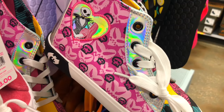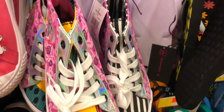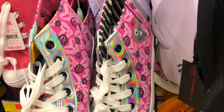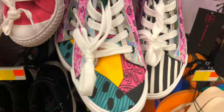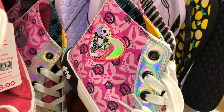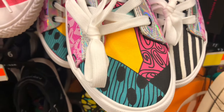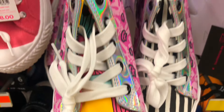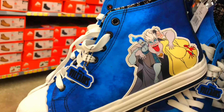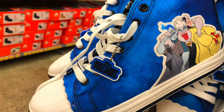They have these Jack and Sally shoes and they're done so good - look at the patterns! If you're a big fan and you love Nightmare Before Christmas, that's a steal. I love how they included the pattern all over the place, that's pretty neat. And some more villain sneakers in a cool blue.